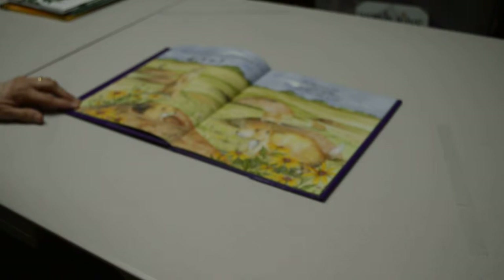Six silly prairie dogs frolic most of the day. One guards the colony. How many dogs at play?